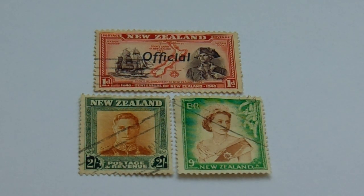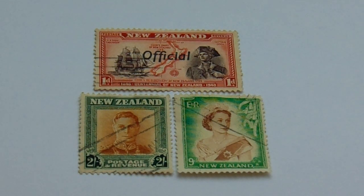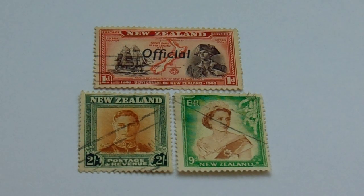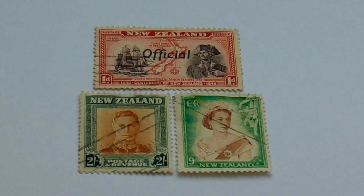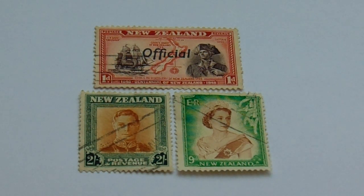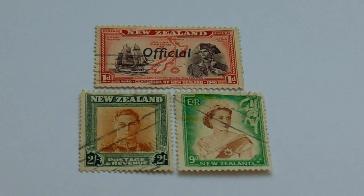Here we are today with our old stamps, and today we're going to visit New Zealand. The top one is a 1D, and as you can see there's an overprint of 'official' on it. Sometimes the overprints can be worth valuable money, so always pay attention to the overprints — especially if the stamps come from one country but the overprint is from another country, then you've got something.